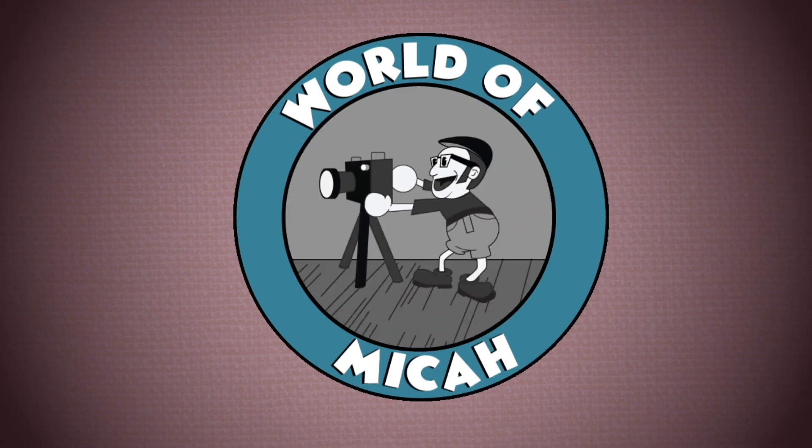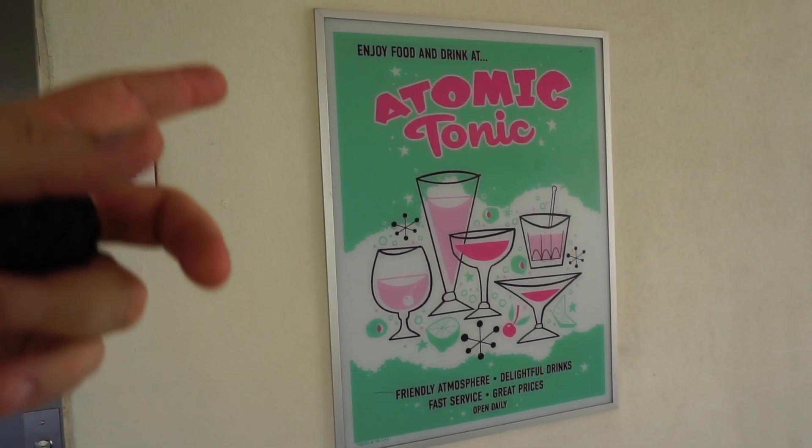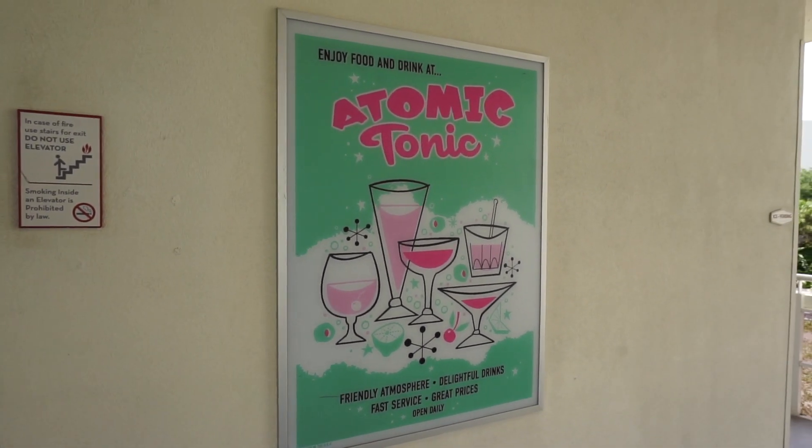Let's take a closer look. I love the posters they have for the different amenities here. The Atomic Tonic is a bar they have here.